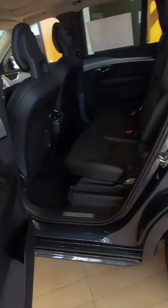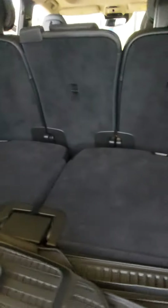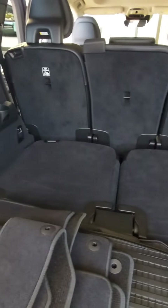This is the roomiest of the Volvos. You've got AC vents for all three rows. This is your rear cargo area — most people leave these third-row seats folded for cargo unless they have extra people.